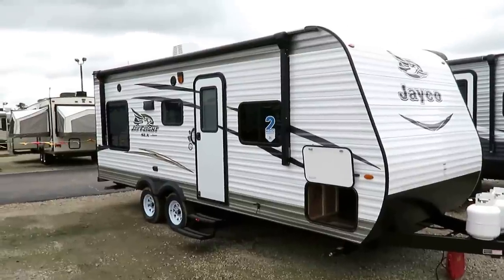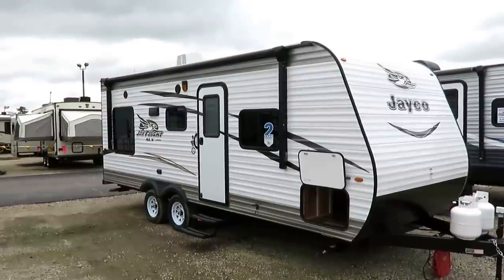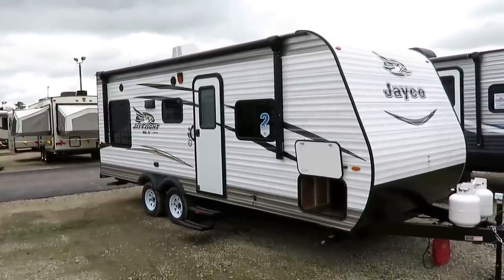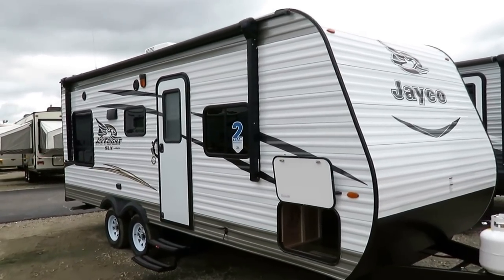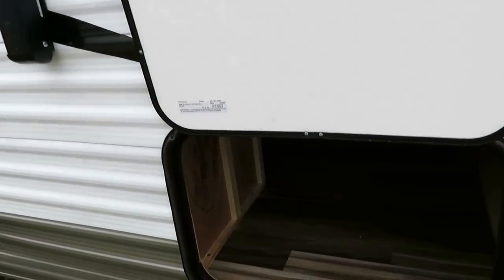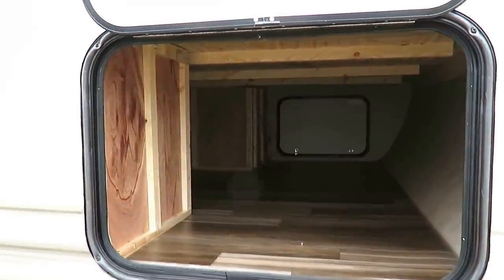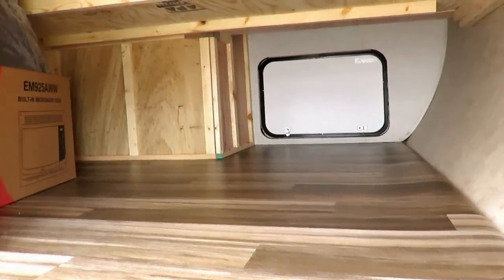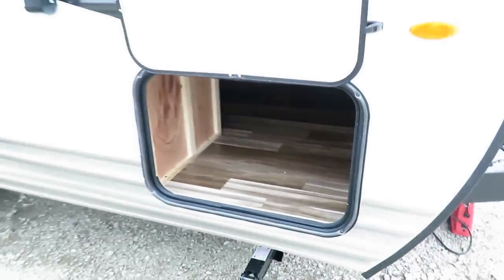What impresses me so much is not how they took stuff out to get it to the price point — it's all the stuff they still left in at this price point: like an easy one-touch power awning, full LED lighting inside and outside. I don't know of anybody else at this price point using LED marker and taillights. They left in the bigger, wider laminated baggage compartment door so you can actually put big stuff in here. A grown person can actually climb down in here.